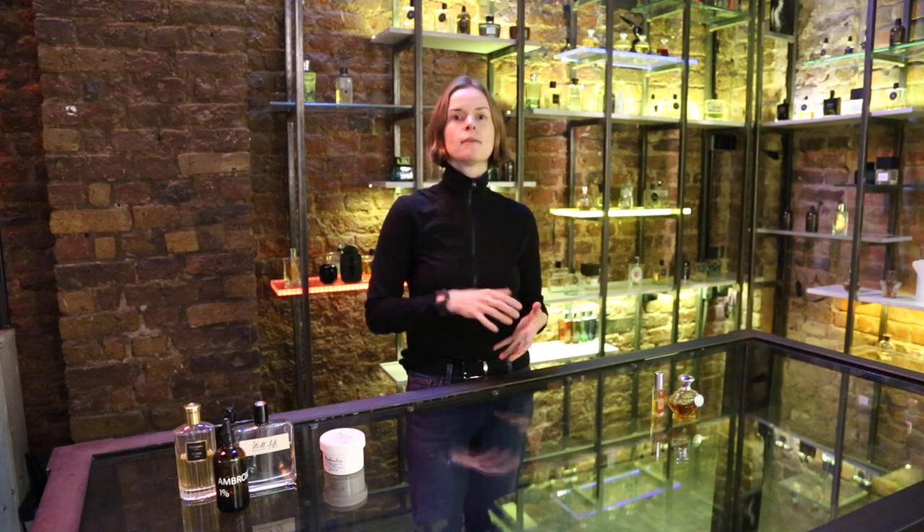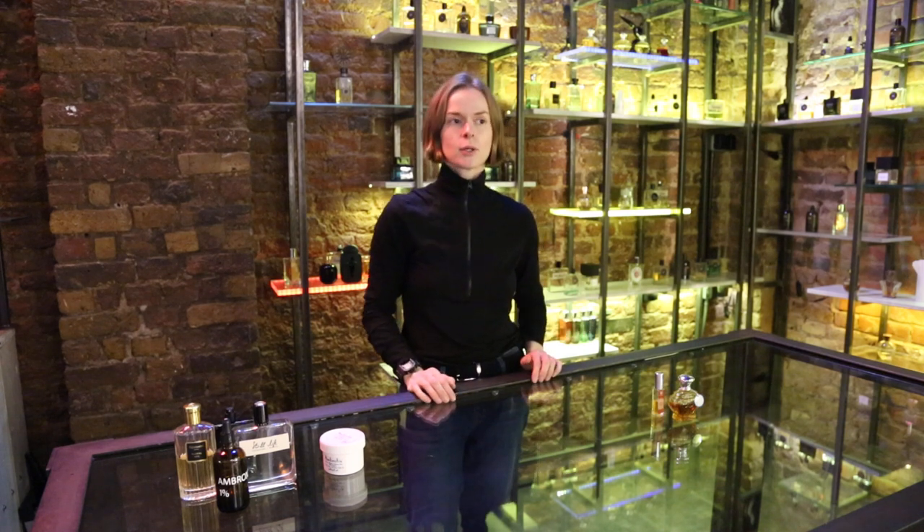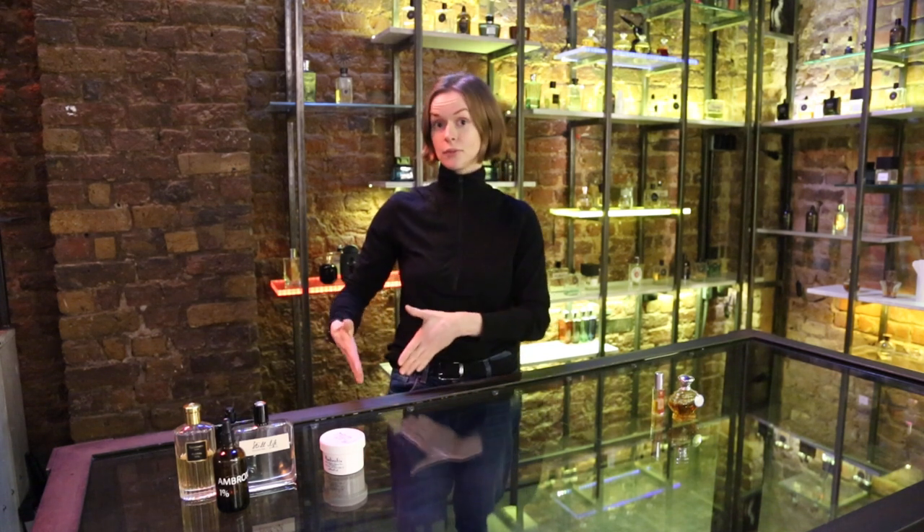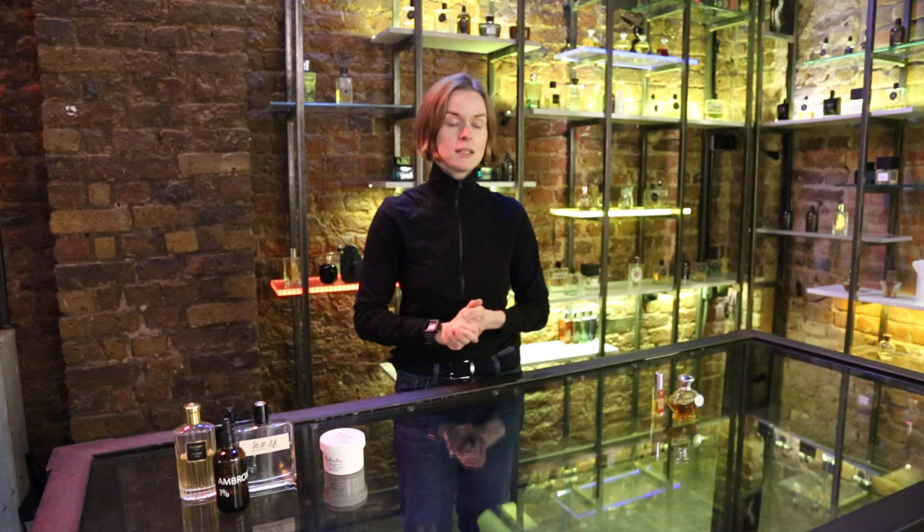So when there is real ambergris in the formula, you can't really mistake it with anything. I spray it now and eventually it will float to the other corner of the room in a very alluring, magical way. This is why it's so praised in the perfume-making world. It's quite a rare material and you can't predict or rely on such lucky finds. So perfumers forever go looking for ways to replicate that material, smell-wise and mechanics-wise.